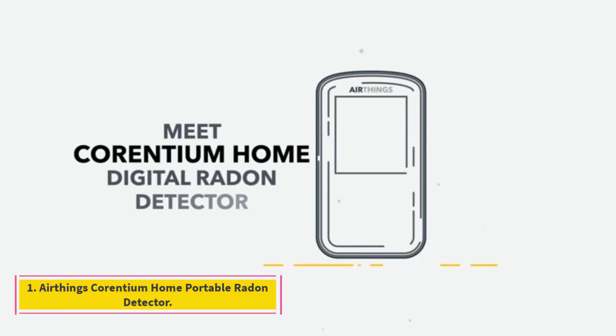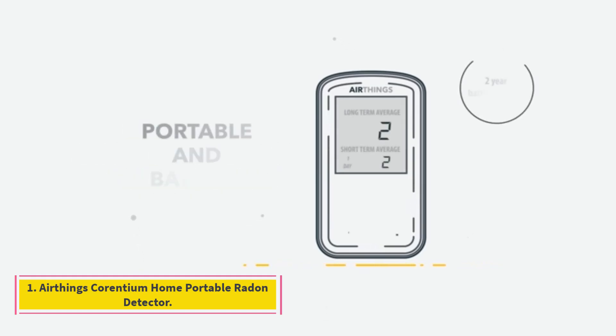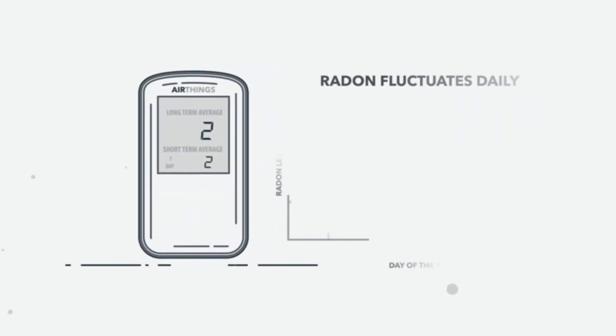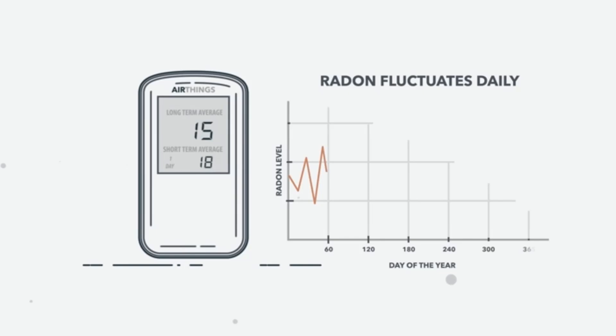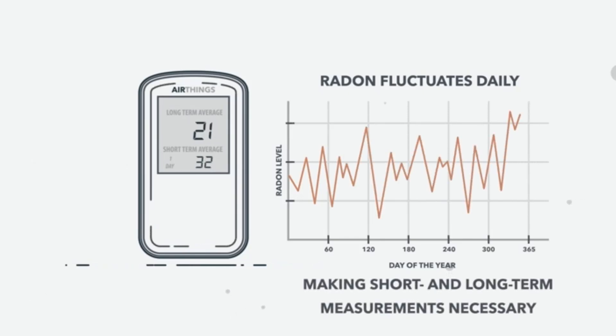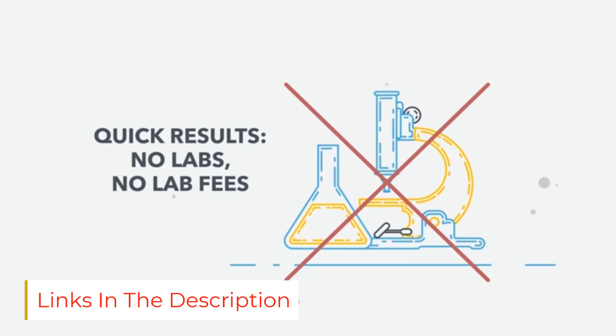Number 1: Ethings Quarantium Home Portable Radon Detector. The Quarantium Home Radon Detector Home Kit by Ethings is one of the first continuous radon test kits to use batteries, making it completely independent from outlets. The device is portable and can be placed in any location you want to test. For best results, always follow manufacturer guidelines.